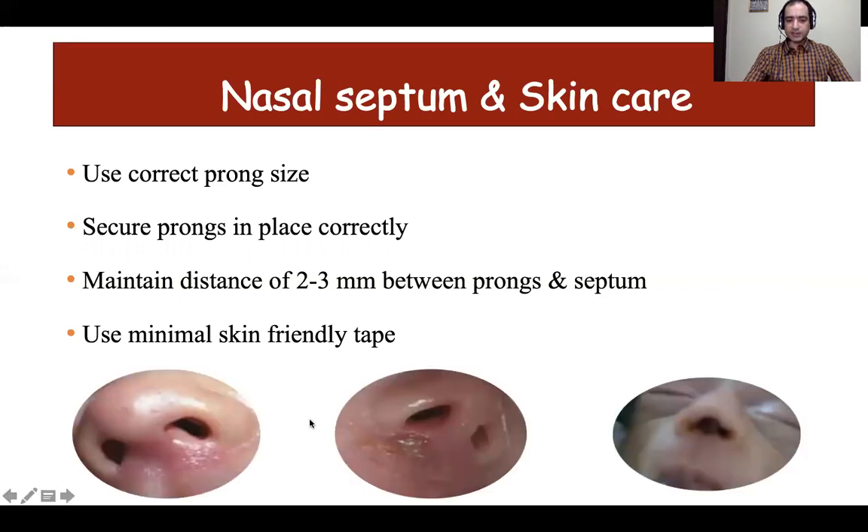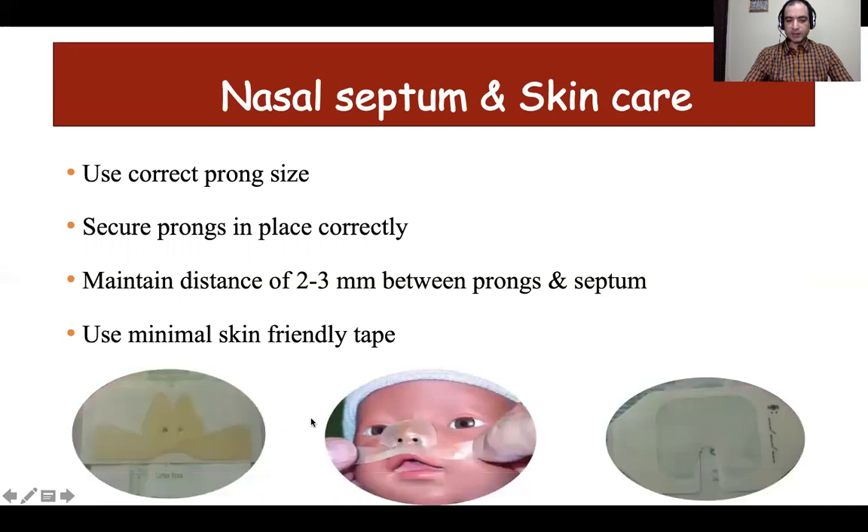These are some of the nasal injuries that can be prevented with commercially available tapes and preparations. A Cannulate can be placed over the nares, after which the interface is fitted to protect the underlying skin. Tegaderm is a protective layer placed below the interface on the nose and septum.